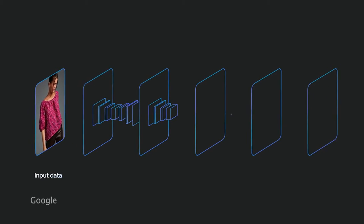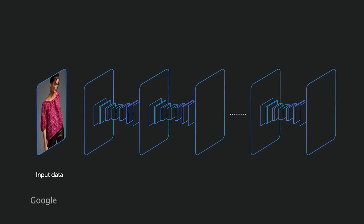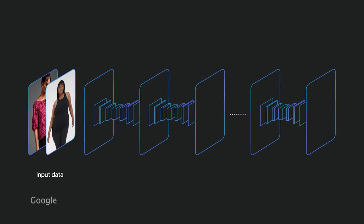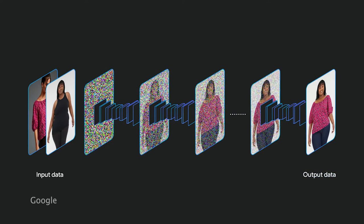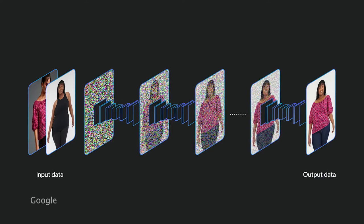Instead of using text as input, Google uses a pair of images — one of a garment and another of a person. Each image is sent to its own neural network and shares information with each other in a process called cross-attention.